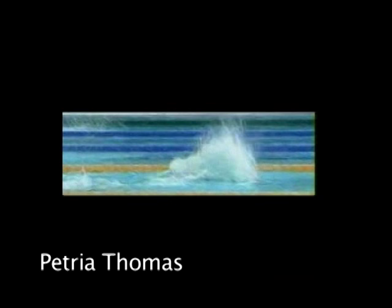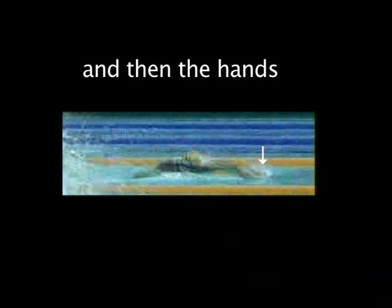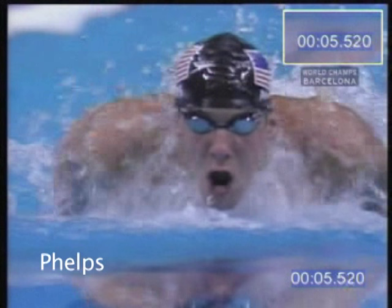Victoria Thomas shows the same action — you can see the head entering the water first and then the hands. Throw the head down so the bum comes out of the water. Michael Phelps also shows his head going in first and then his hands.